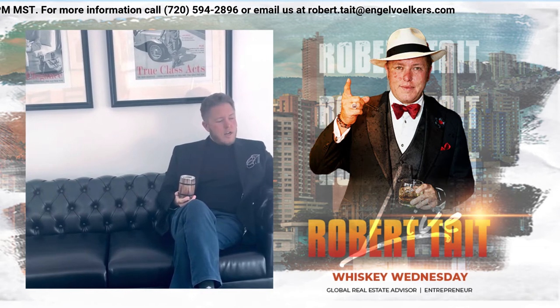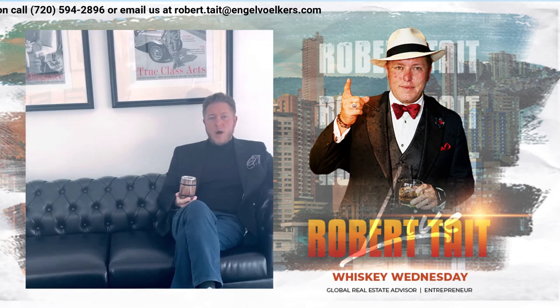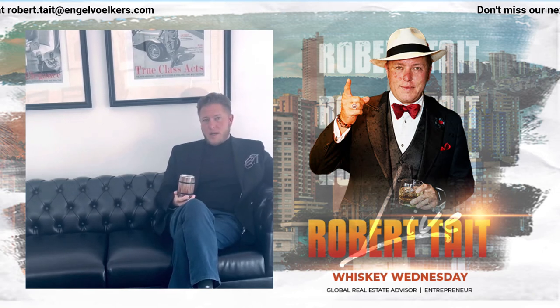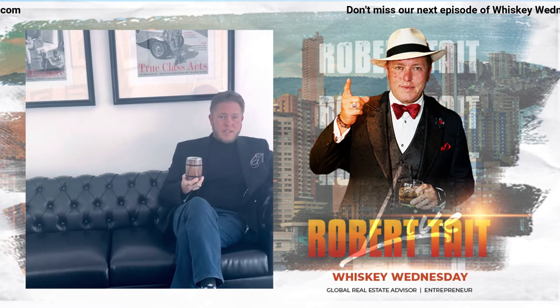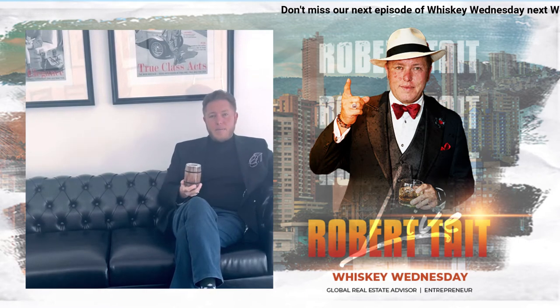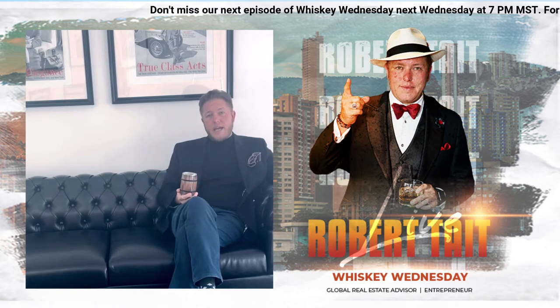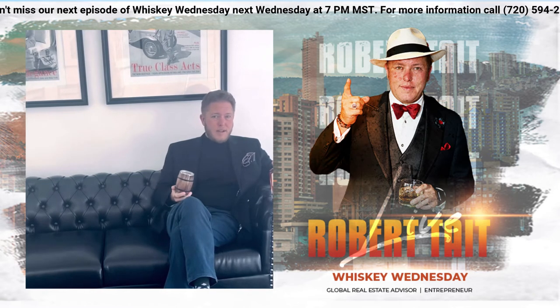Old Elk was started in 2016. It was started by the same guys who brought you Otterbox. So if you enjoy your phone not absolutely crushing itself because you're really clumsy, or you drink too much whiskey and it falls down, Otterbox will help you out — and so will the founder of this company, Old Elk. They're right now actually distilling out of three different locations, and that's why it says blended on the bottle.